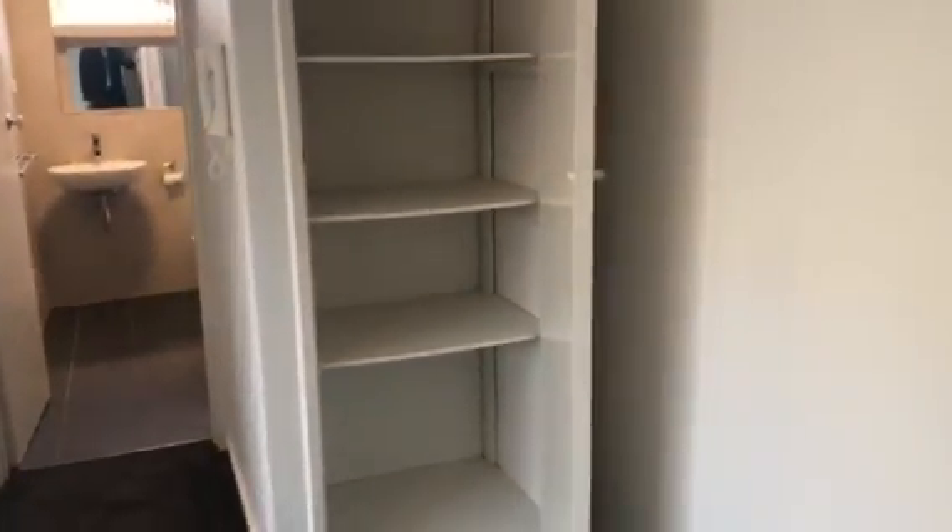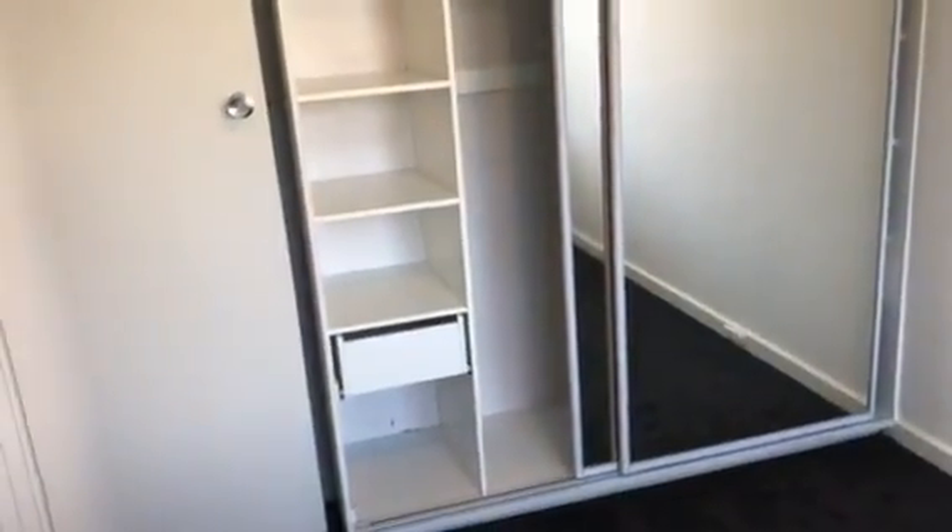Just some more storage. Heading into the second room, also with mirrored built-in robes, and the other side.